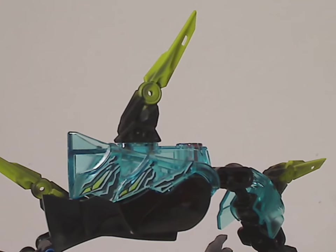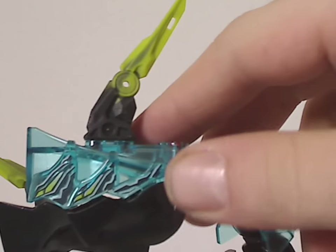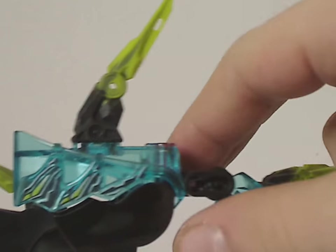That downward position is the most common orientation for this wave. The head is also in translucent blue with some nice printing on it, which is still kind of cool.